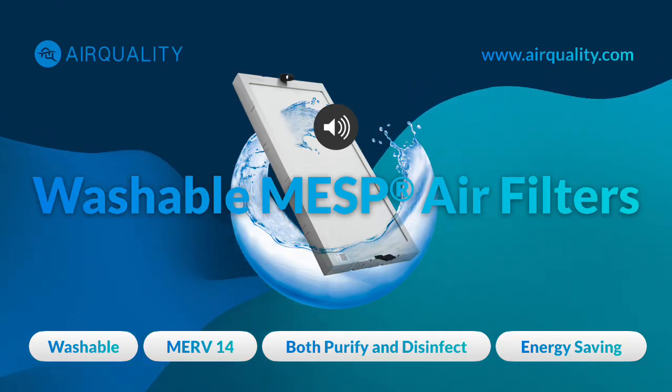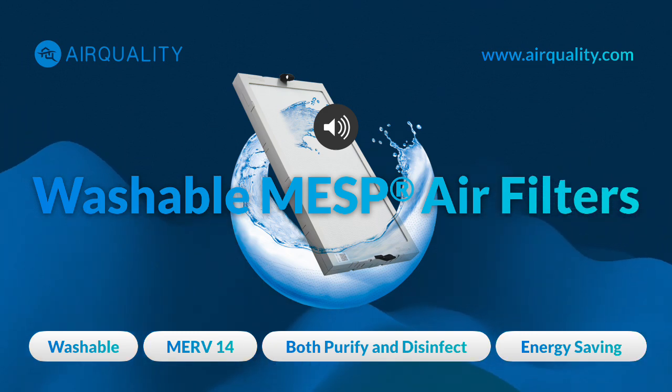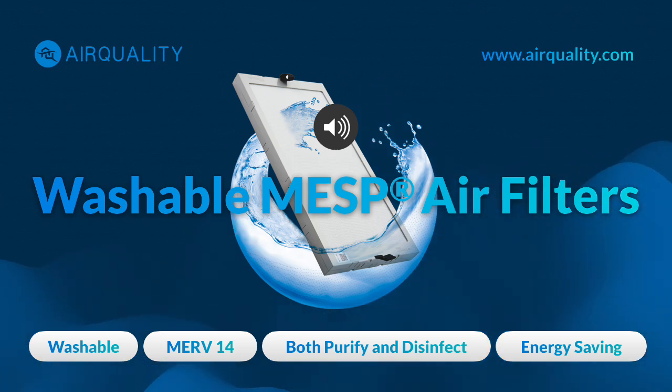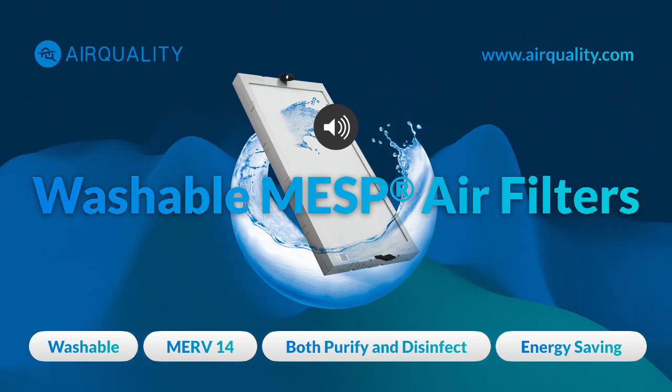Welcome to the Deep Dive. We're going deep on indoor air quality today — IAQ. Most people don't realize how much the air inside their homes and offices, and the places where they spend their time, really affects their health and well-being. It's kind of an invisible force impacting everything.